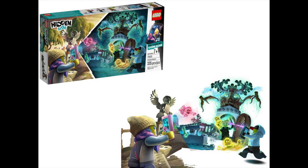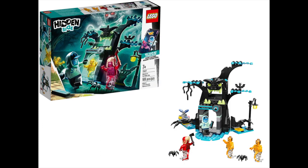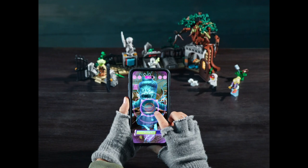A few years ago LEGO had this Hidden Side series. They had a little ghostly theme and graveyard scenes and some scary details. I particularly remember it was named Hidden Side because the games came with an app that would give you this augmented reality, so you could actually make ghosts appear on your telephone when you were playing with that set.